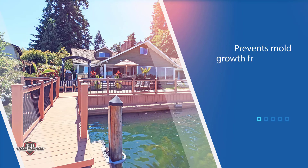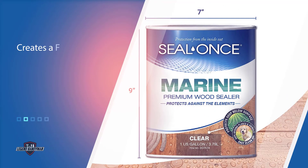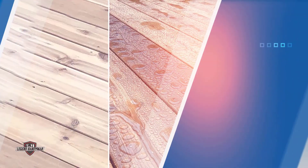This means no fear of cracking, holding up even in the hottest summers or coldest winters. The sealer is ultra-low in VOC, so it won't harm people, pets, or plants.